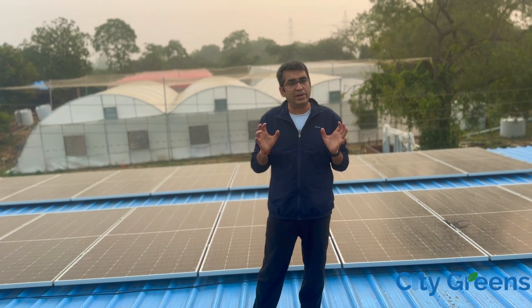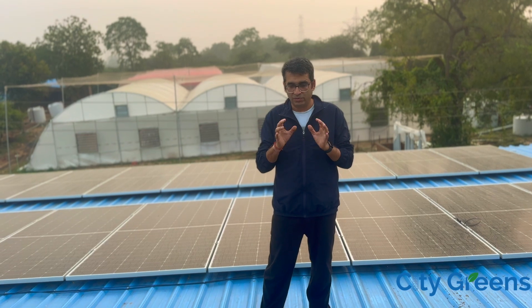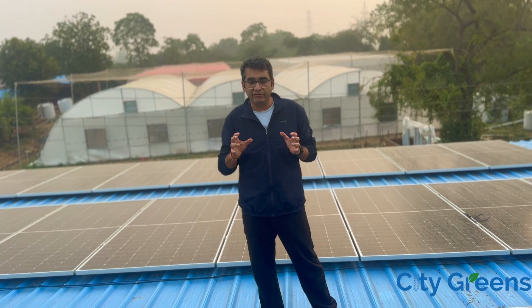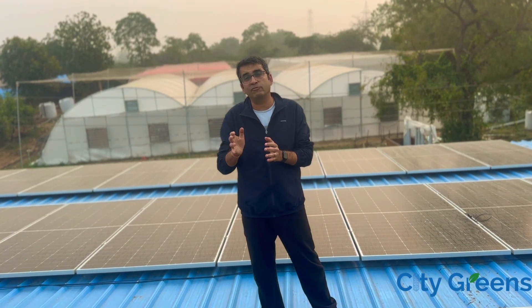Just one line of caution: does that mean the off-grid solution is the best solution for farming? If that's the impression I gave you, I'm wrong. For our particular case, off-grid worked and we were willing to take the risk. But for your case, maybe off-grid may not be the right solution. Maybe on-grid may be the right solution, or maybe a hybrid system would be a better solution.